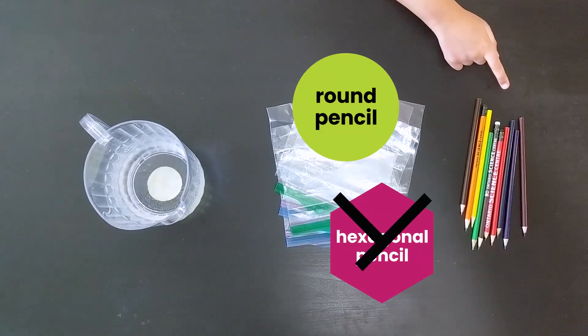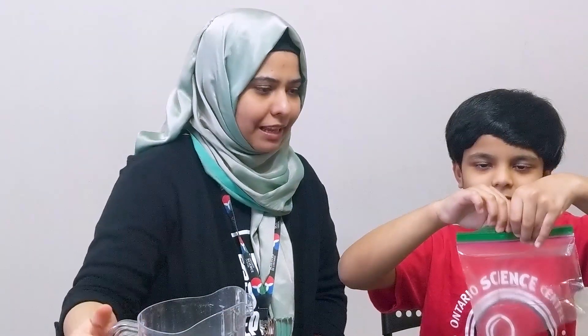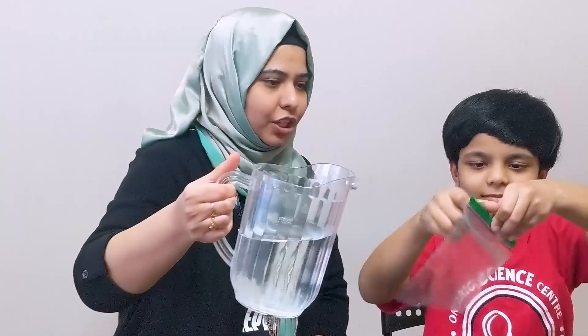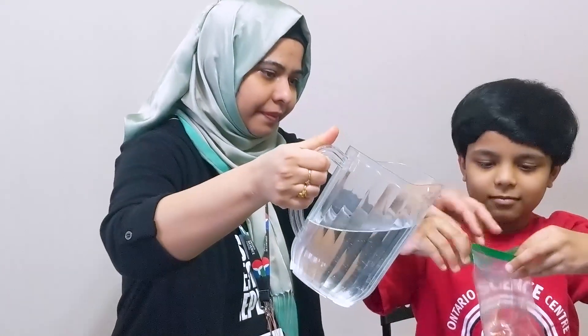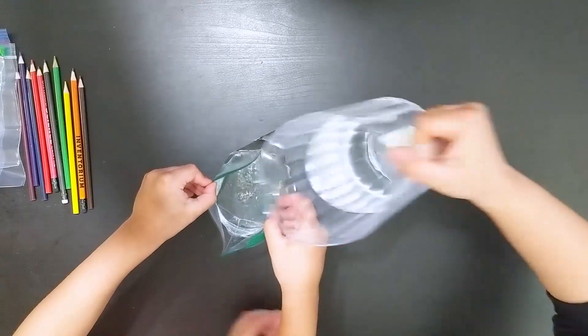We're using round pencils, not hexagonal. That's right! Thank you Ayaan. Now let's take a plastic bag and fill it two thirds with water and then seal it shut.